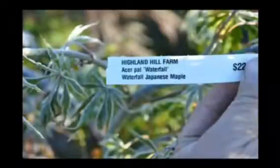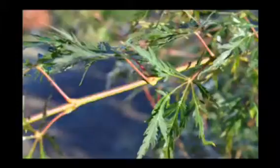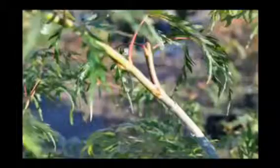This is our Japanese waterfall maple. It will need regular watering, more often in extreme heat. It's a slow growing maple to 8 to 10 foot tall by 10 to 12 foot wide. It has an inconspicuous bloom.